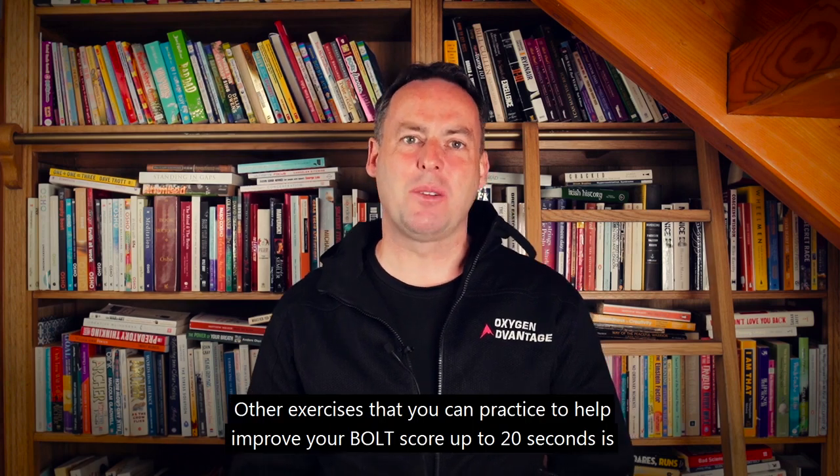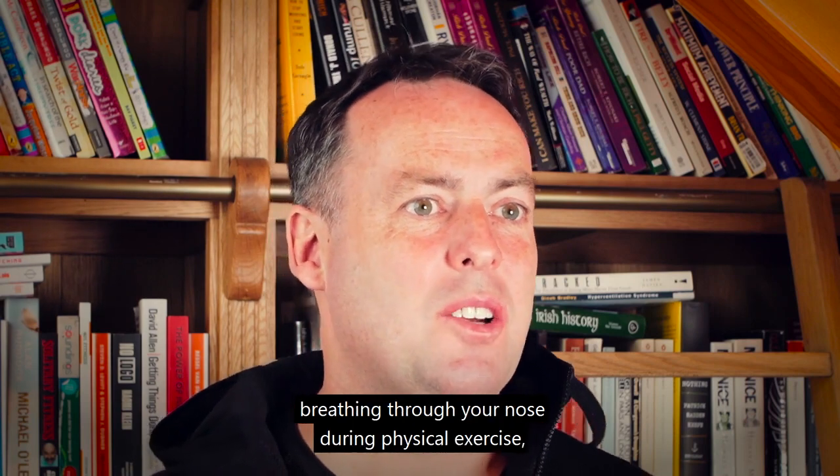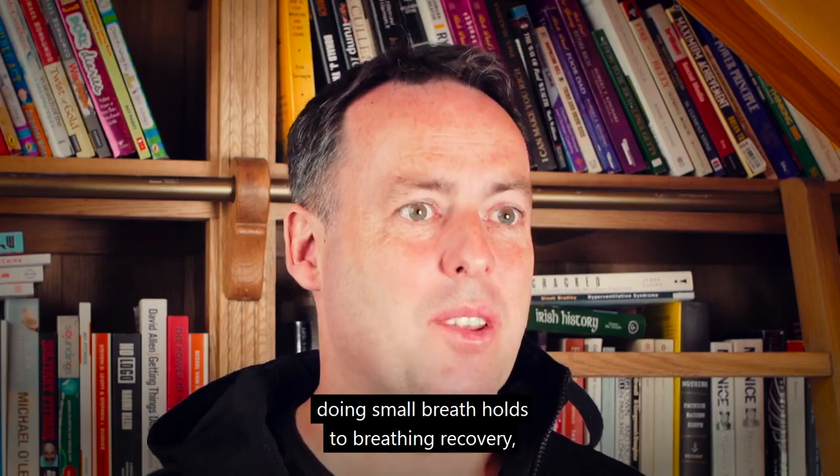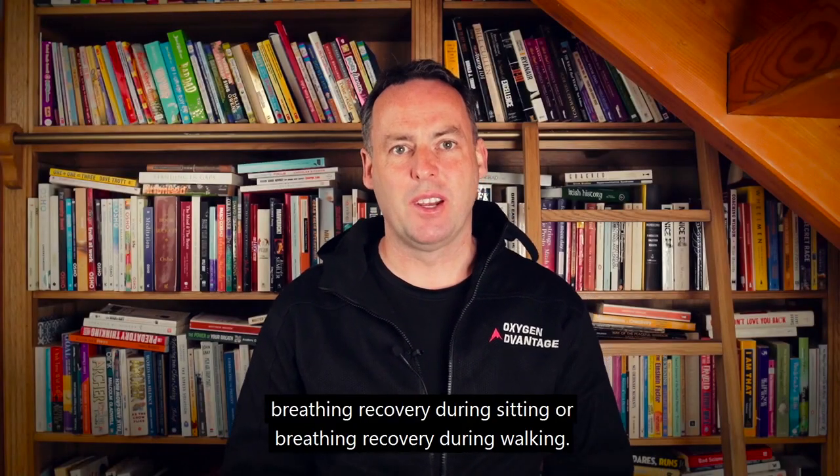Other exercises you can practice to help improve your BOLT score up to 20 seconds include breathing through your nose during physical exercise, doing small breath holds to breathing recovery, and breathing recovery during sitting or during walking.